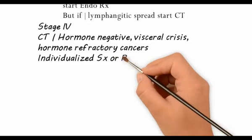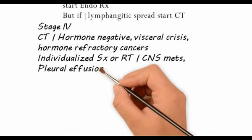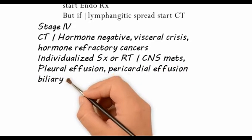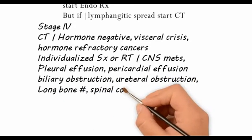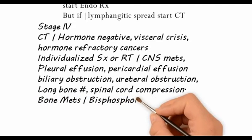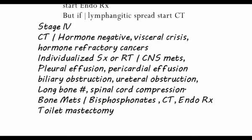One should individualize surgery or radiotherapy for cases with CNS metastasis, pleural effusion, pericardial effusion, biliary obstruction due to lymph nodes, urethral obstruction, long bone fractures, and spinal cord compression. Specifically for bone metastasis, one can use bisphosphonates in combination with chemotherapy and endocrine therapy.